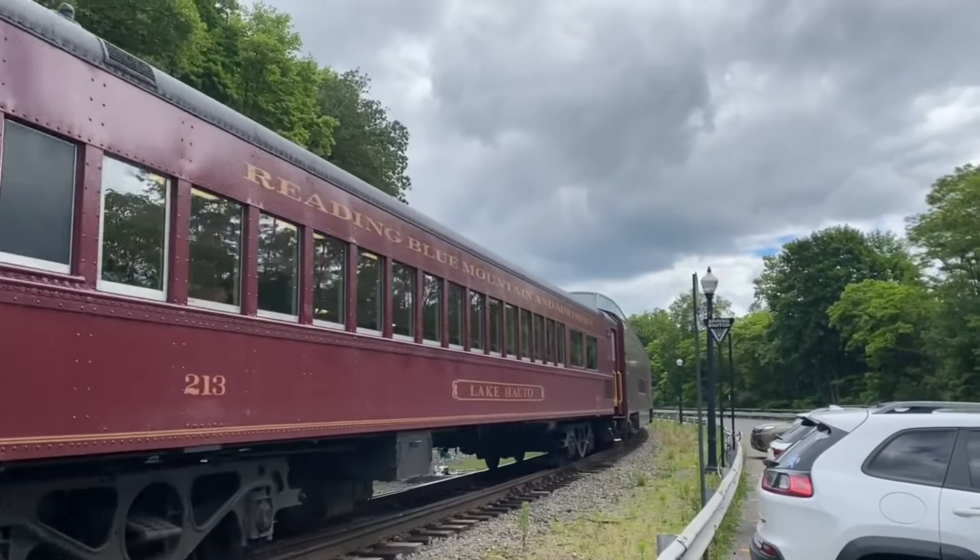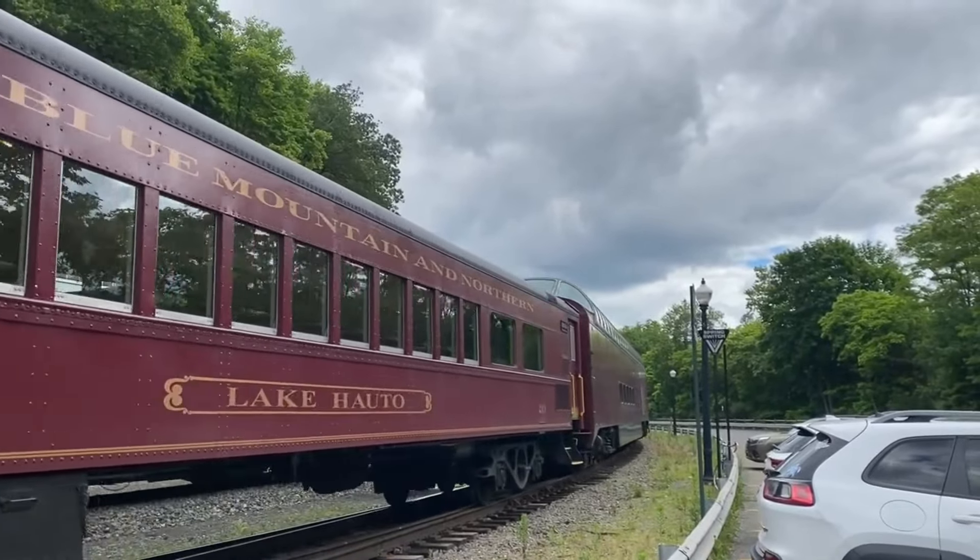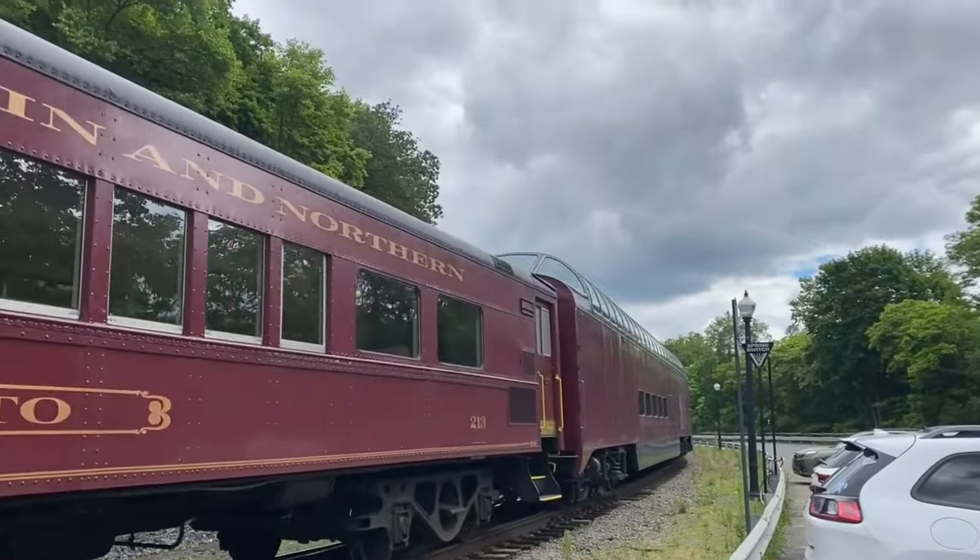This Vista Dome here, I think, is the ex-Norfolk Southern that they bought at the auction.